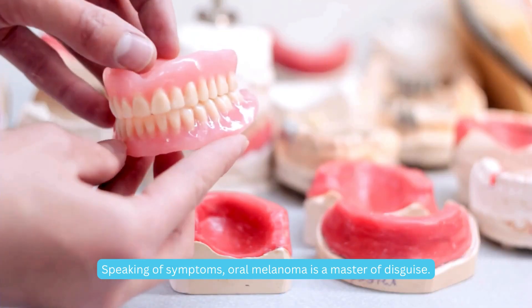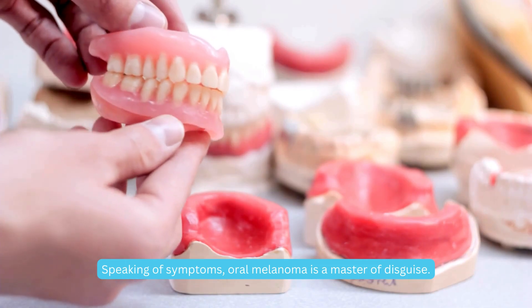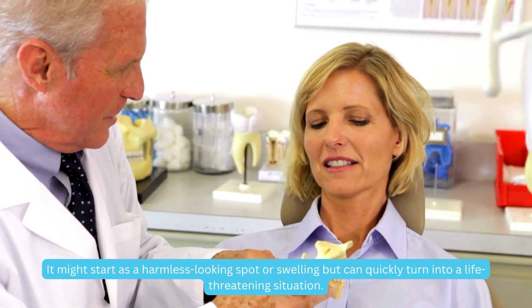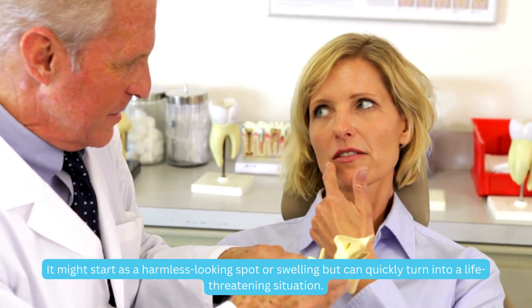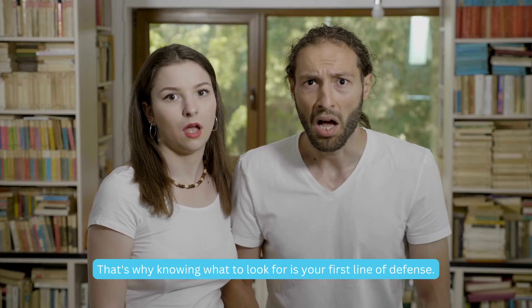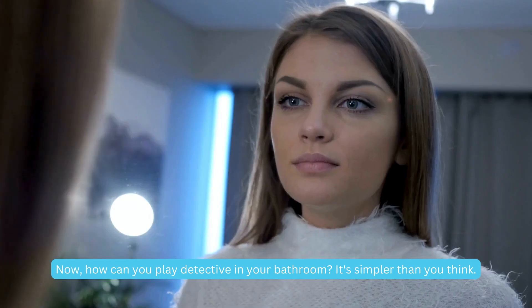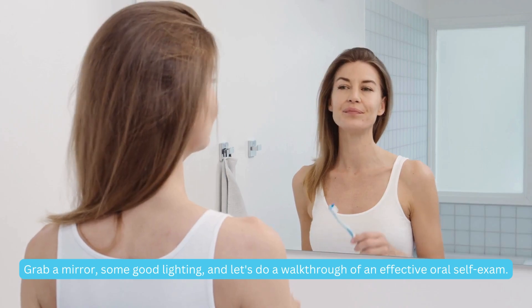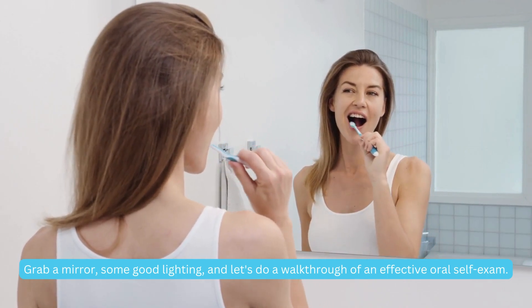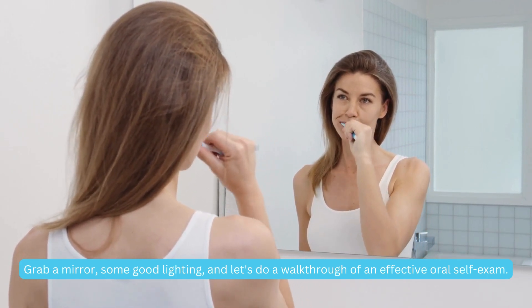Speaking of symptoms, oral melanoma is a master of disguise. It might start as a harmless-looking spot or swelling, but can quickly turn into a life-threatening situation. That's why knowing what to look for is your first line of defense. Now, how can you play detective in your bathroom? It's simpler than you think. Grab a mirror, some good lighting, and let's do a walkthrough of an effective oral self-exam.